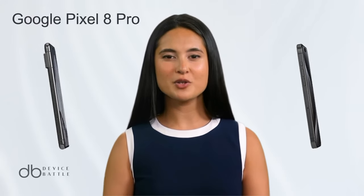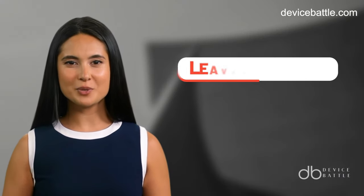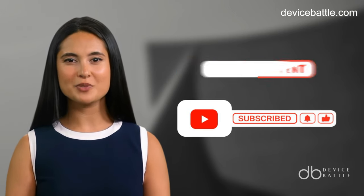Welcome to the comparison between Google Pixel 8 Pro and iPhone 15 Pro Max. Share in the comments which devices you want to see in our next video, and don't forget to like and subscribe to stay with our channel.